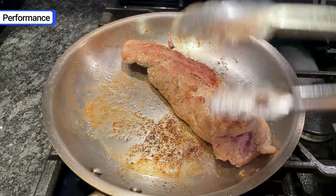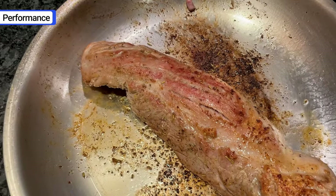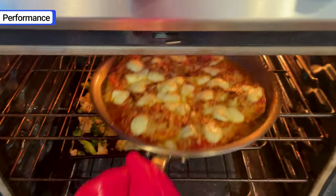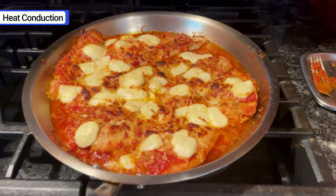Thanks to its 3mm thick 5-ply construction, it does a fantastic job searing, browning, and frying, and it can handle up to 800 degrees in the oven. Based on my real world testing, Maiden lives up to the hype.